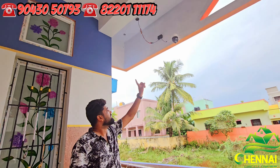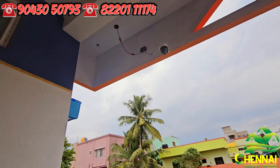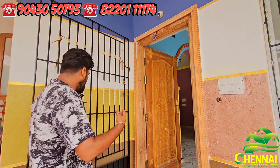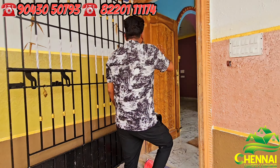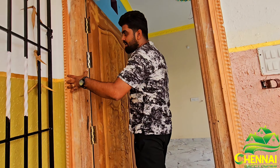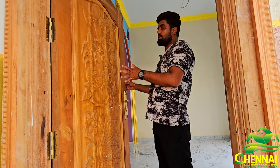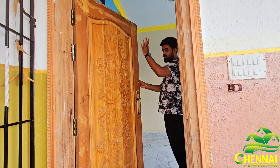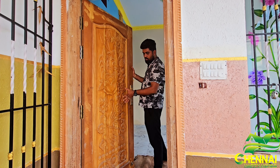There are CCTV cameras with camera provisions, and a TCT camera fitment. The compound wall is full. There is a safety gate. The main door has a beautiful design, a strong flower design, and is 2-inch thickness. There is a flower design with parking space near the entrance.